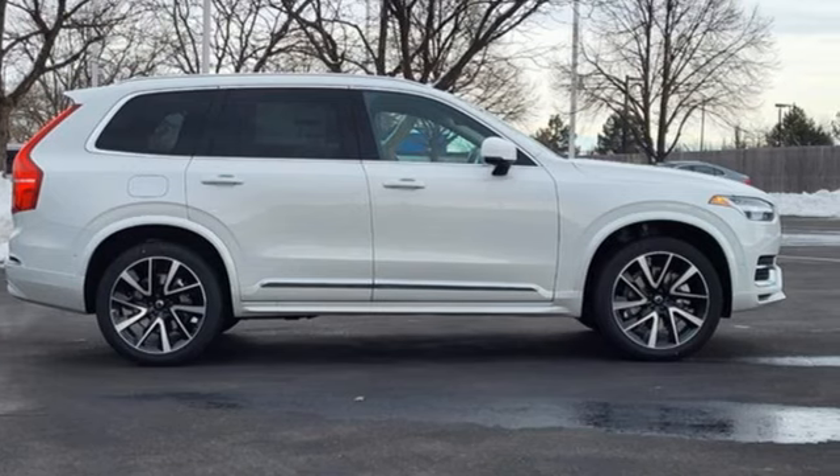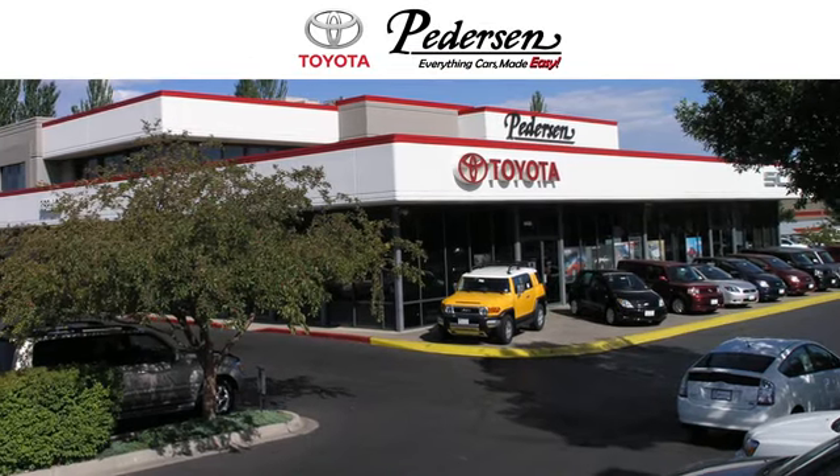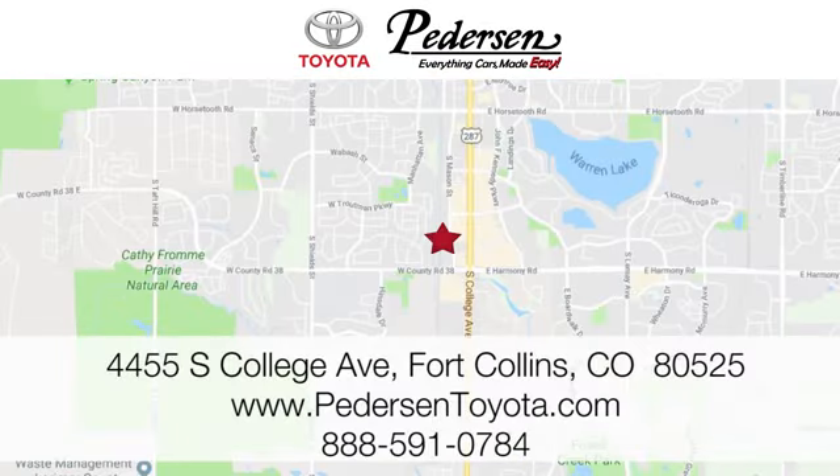Stop in for a test drive and make it yours today. Call, click, or visit us today. We're conveniently located at 4455 South College Avenue in Fort Collins, Colorado, or online anytime at petersontoyota.com.